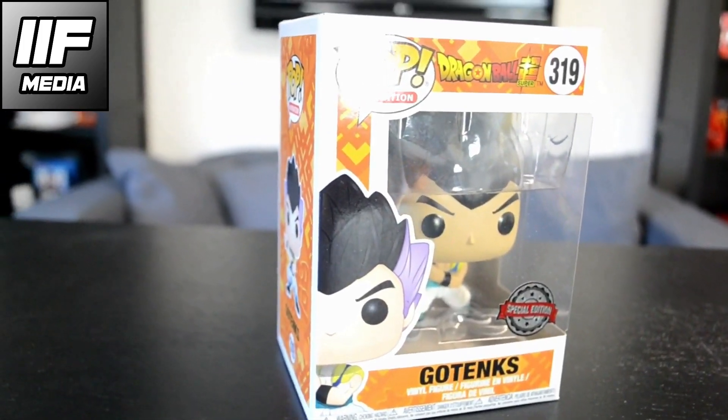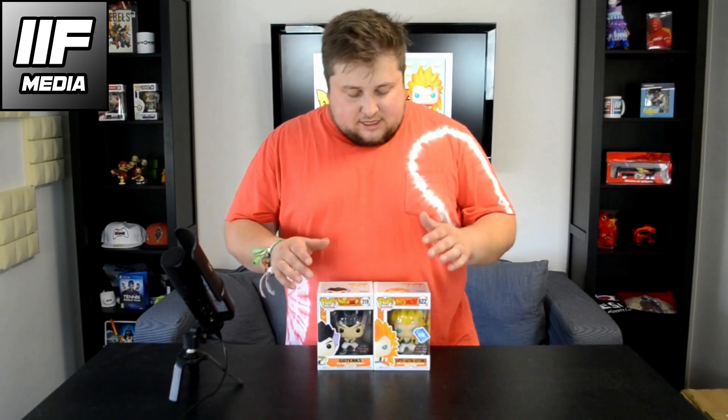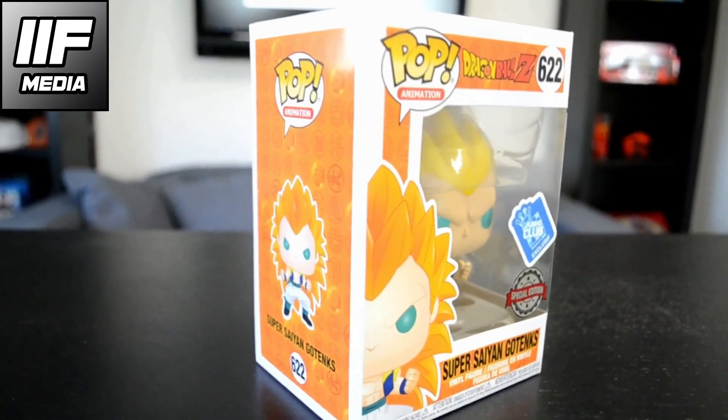Up next we got Gotenks, who is a fusion between Goten and Trunks — so Goku's kid and Vegeta's kid. Together they make a very powerful fusion. This Super Saiyan Gotenks is actually from the newest wave of Funko Pops and it's also a Funko Pop Club exclusive.